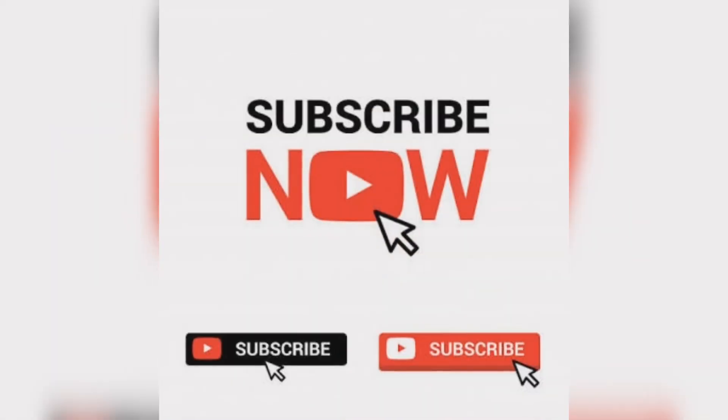If you like this video, subscribe to our channel and like and share the video. We will continue to bring you such exciting videos every day.